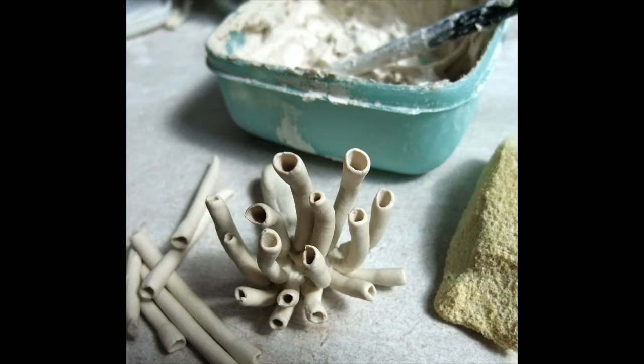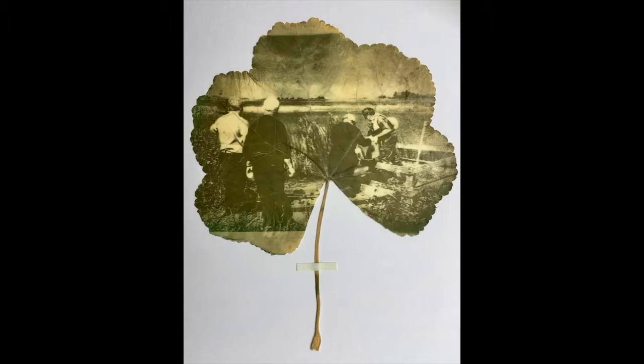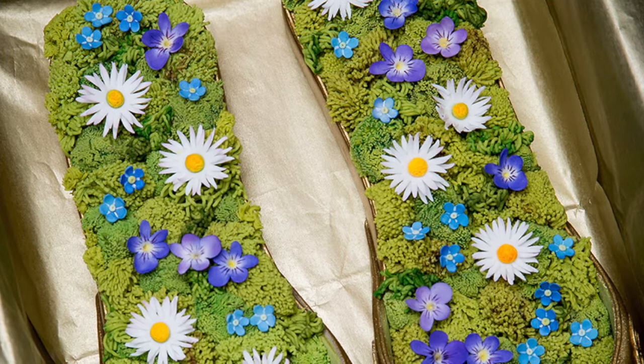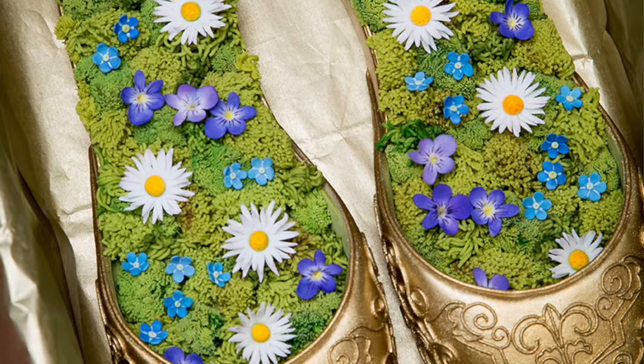I'll tell you a little bit about myself and my work and then we can go for an explore around Torpel and see what we can find. The materials I choose to use depend on the story I want to tell, and the techniques and processes I use are based on that as well — from making photographs on leaves using sunlight, to wildflower shoes made from sugar. There's lots of stories on my website if you want to see more.